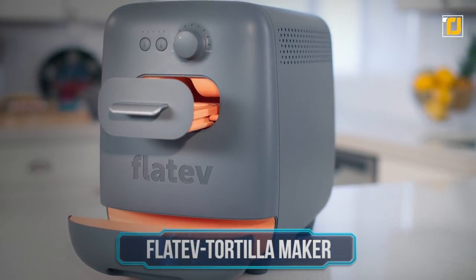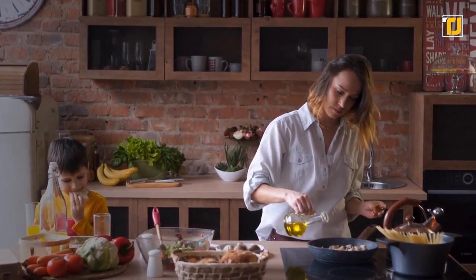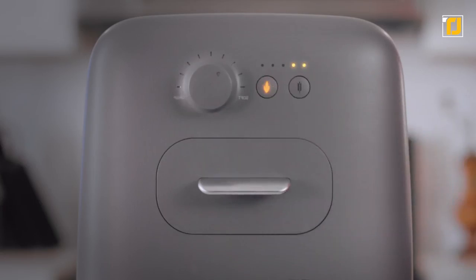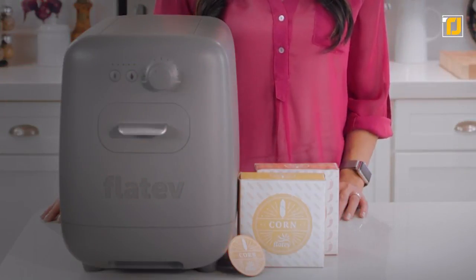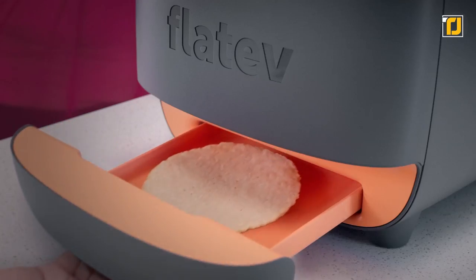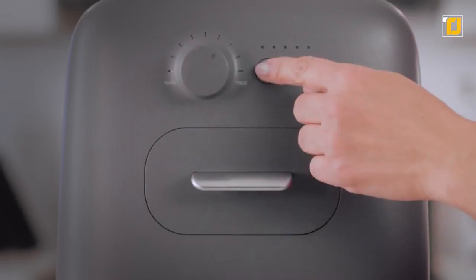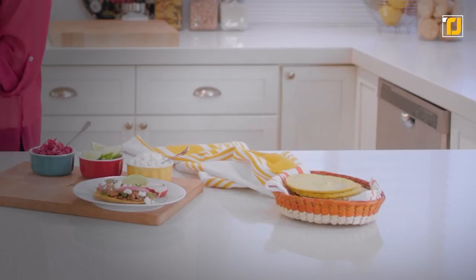Sometimes the most basic things in cooking can be the hardest to cook, and tortillas definitely fall into that category. No matter how much you knead the dough, how long you cook it, or how you try to cook it, there's always something wrong with the tortilla. But with the Flatev, all your tortilla woes are in the past. All you need is a dough pod that you insert into the machine, and you can select exactly how you want your tortilla — crispy, soft, or medium. There are multiple flavors for the pods, and they can be either corn or flour tortillas depending on how you like them.